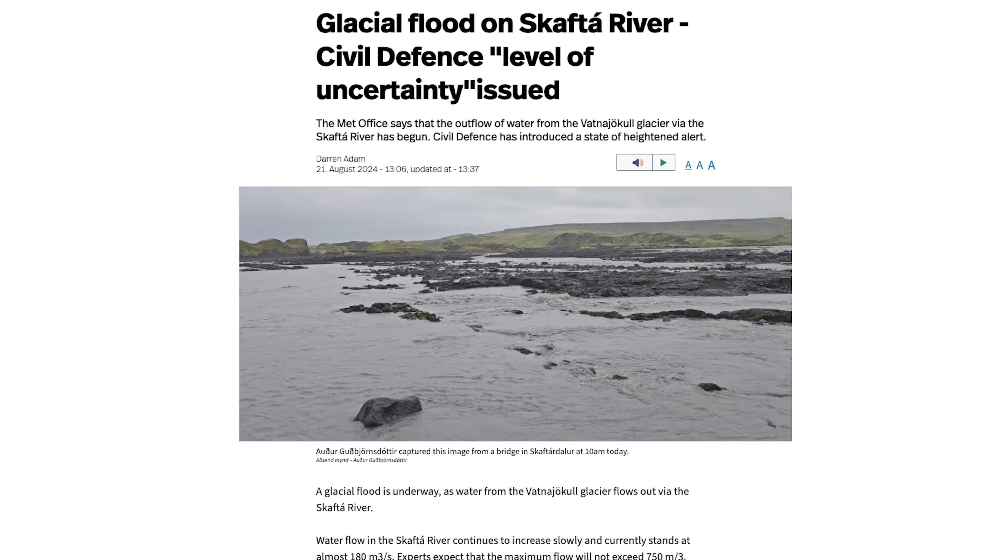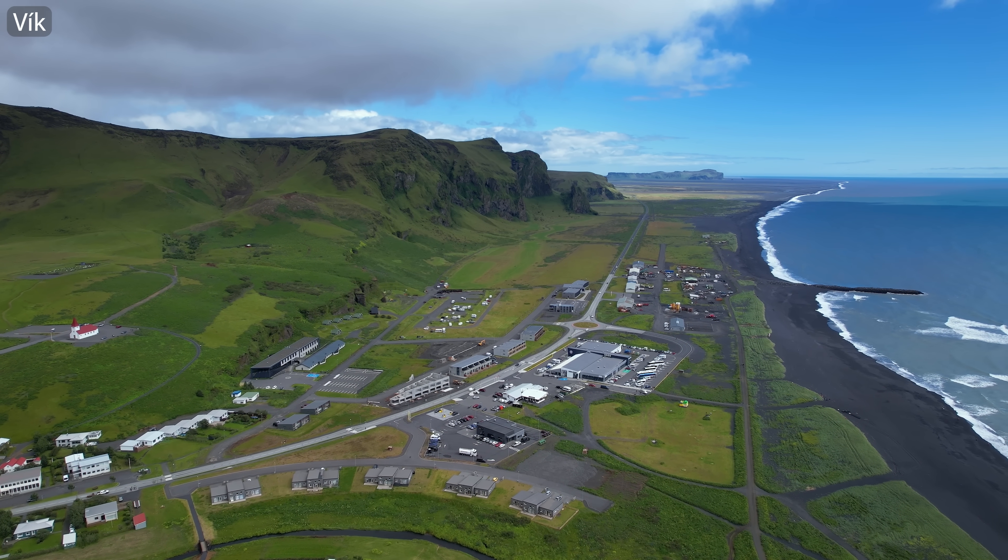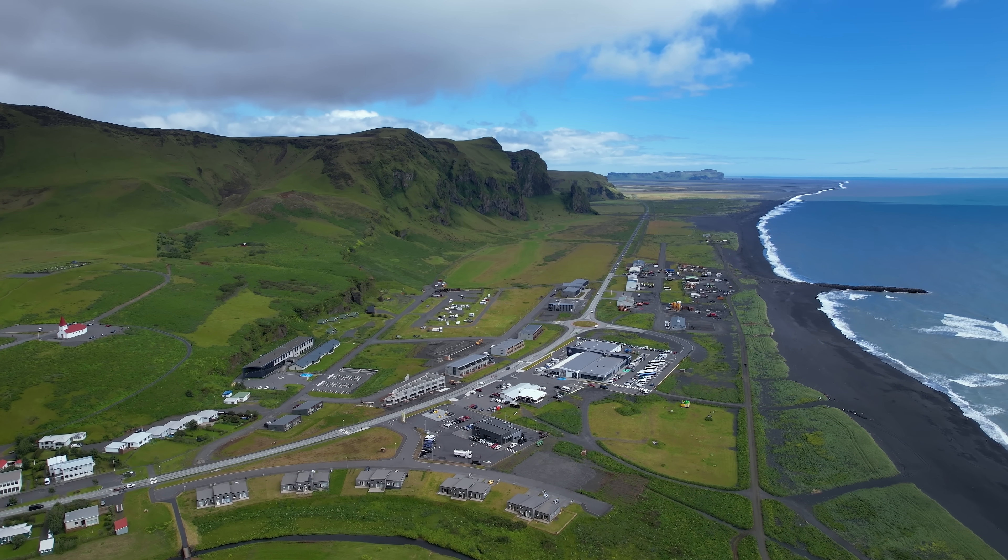If you are by the south coast, it's a good idea to check the news every now and then, especially if you are going to drive between the village Kirkjubæjarklaustur and Vík, where this is taking place.